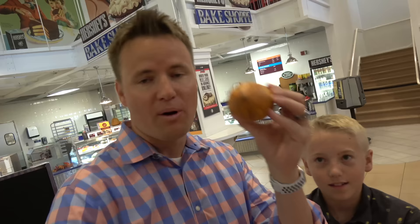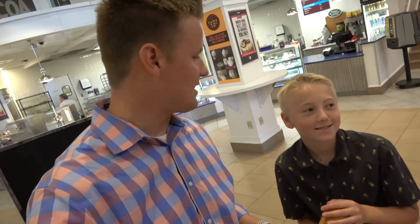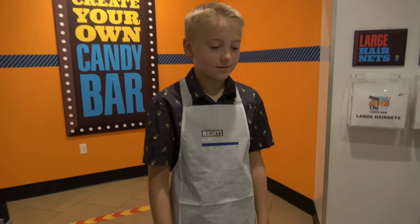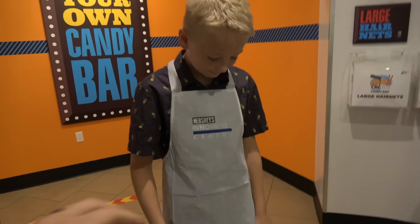Right now we get to make our own candy bar — this is gonna be cool. What's inside Lincoln's candy bar, and what's inside the 'What's Inside' candy bar? Because one of them is gonna be the What's Inside candy bar. If it was a true What's Inside candy bar, what would be inside of it? Keep it clean, Lincoln.